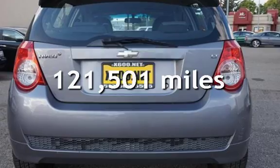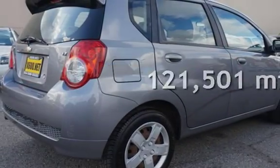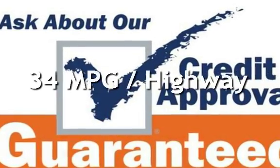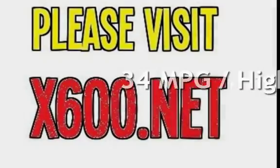This Chevrolet has less than 122,000 miles on the odometer. Estimated fuel economy for this vehicle is 25 miles per gallon in the city and 34 miles per gallon on the highway.